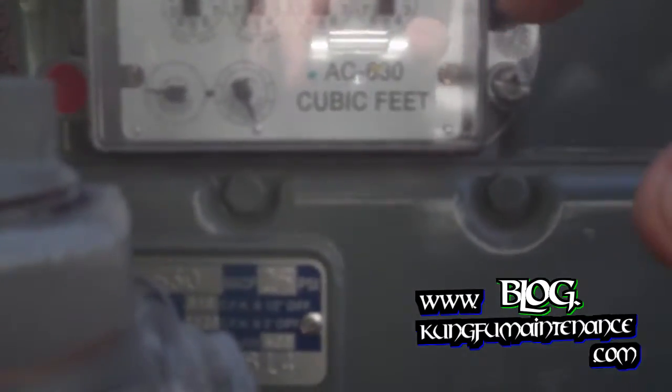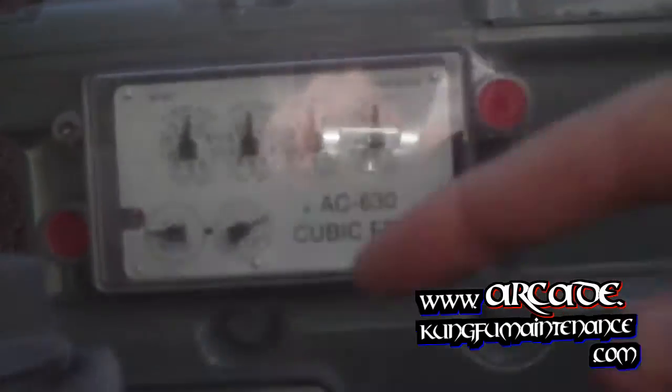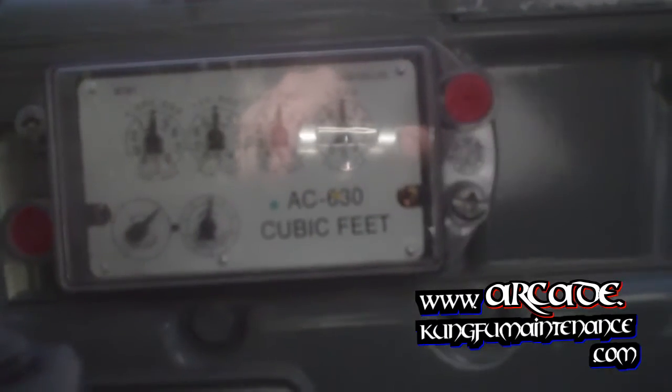It's got these tamper-proof seals. If someone tries to take this off and let the meter spin without showing, it'll break these little red seals inside here, and that'll indicate to them that it's been tampered with.